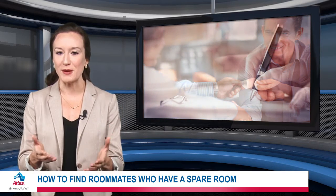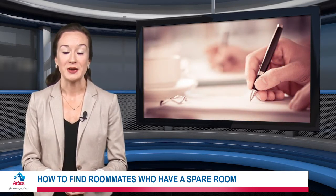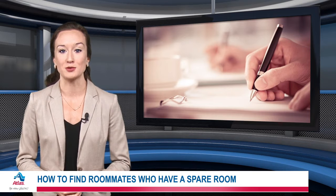Next, meet up. Tell them about yourself and what you're looking for. Share how you'll contribute to the house or apartment.